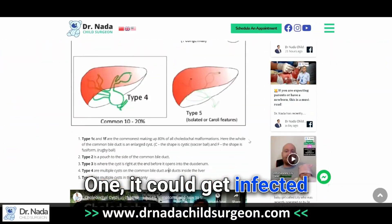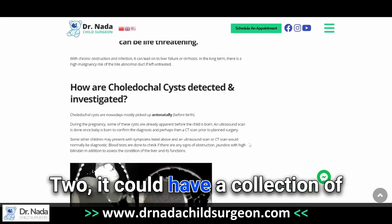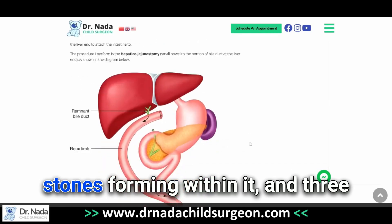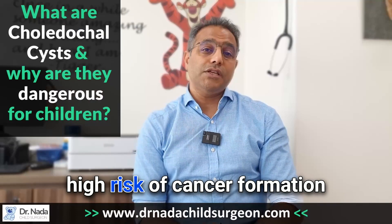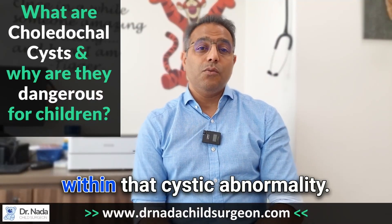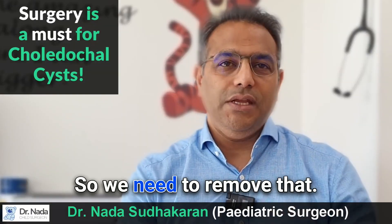First, it could get infected and cause significant illness. Second, it could have a collection of stones forming within it. And third, and more importantly, there is a long-term high risk of cancer formation within that cystic abnormality.